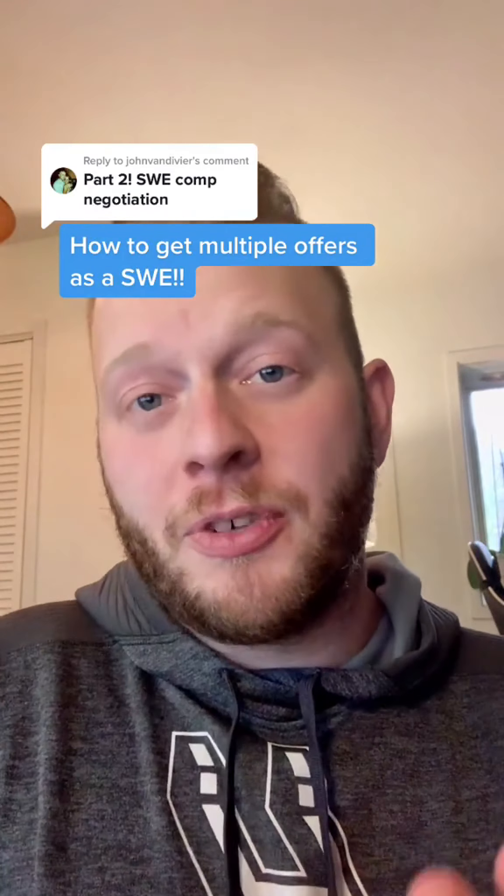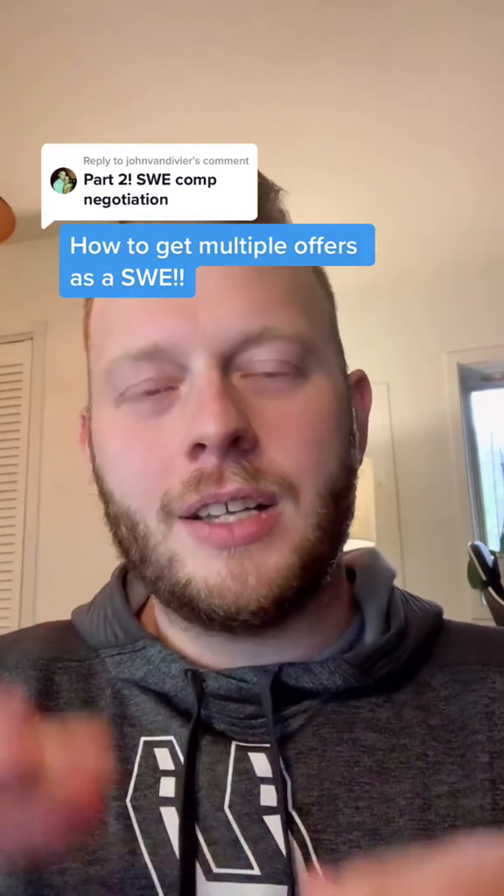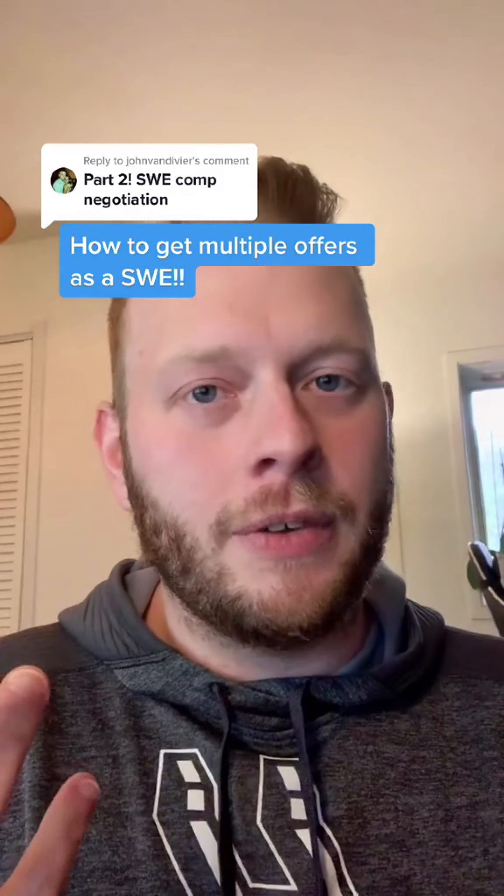You're a software engineer looking to get your next role and want to ensure it's the best role possible for you. In the previous video, I pointed you to a resource that would help you maximize your total compensation offer in the context of a multiple offer, multiple interview situation. In this video, I'm just going to remind you about job search best practices that will lead you into a multiple offer, multiple interview scenario.